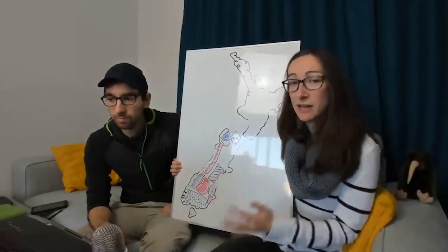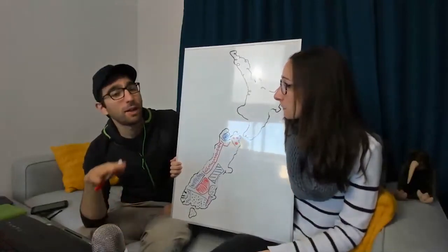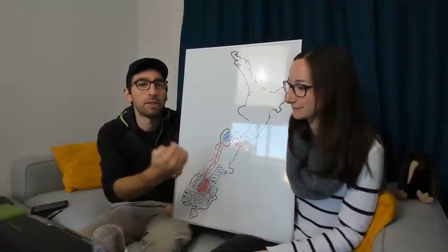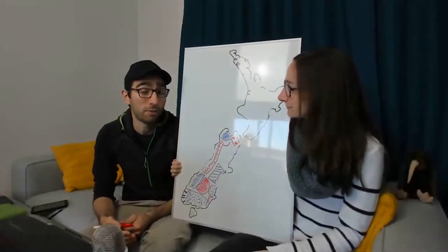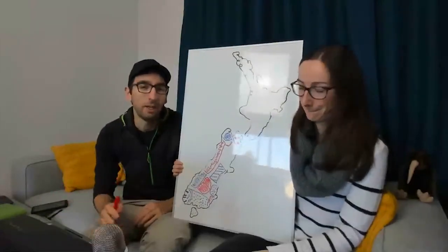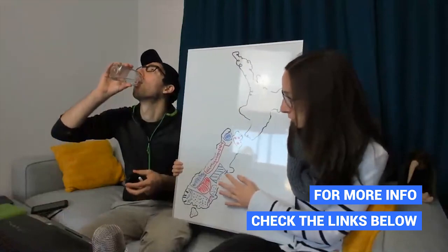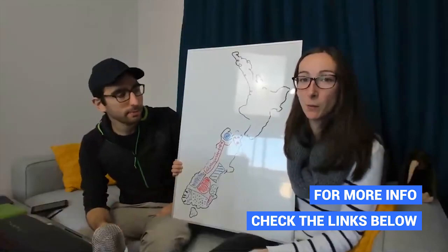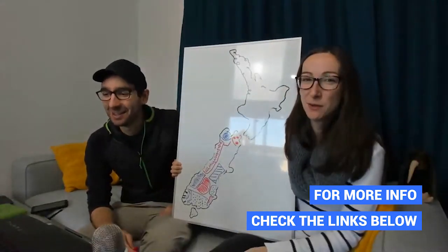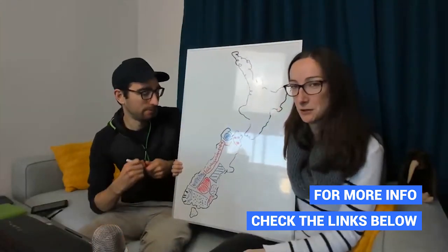Lake Tekapo is famous for its beautiful turquoise lake and has some hot pools, but there's actually very little accommodation there — it's better treated as a photo stop rather than an overnight stay. Just north of Lake Tekapo, on the way to Christchurch, it's worth stopping in Geraldine. There you can do one of the most extreme whitewater rafting tours in the country at Rangitata Rafts, and horse trekking in stunning mountain scenery at Peel Forest.